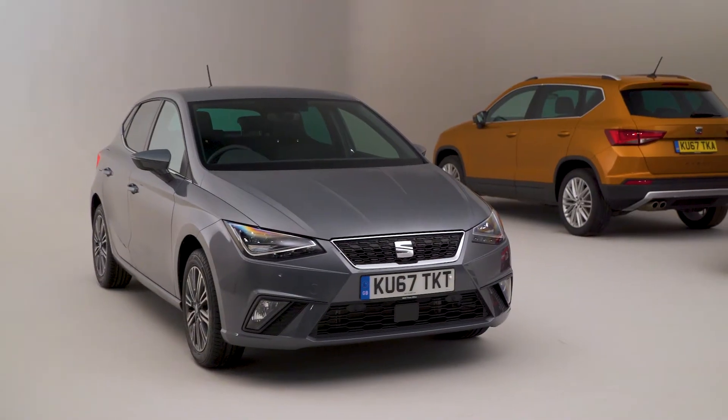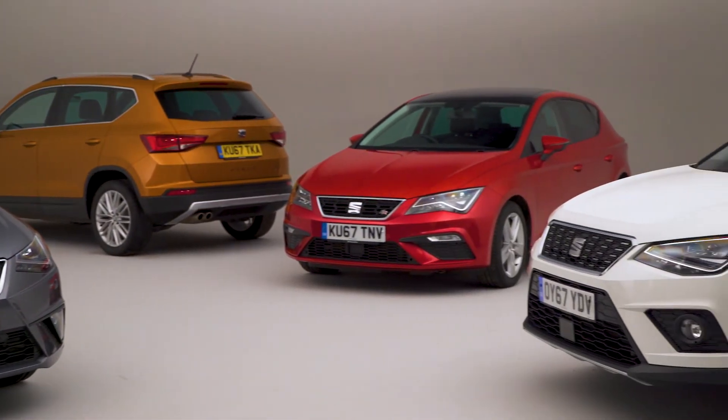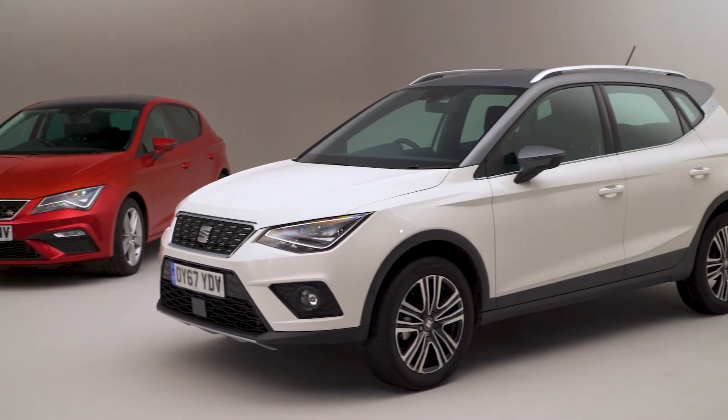SEAT really seems to be on a roll at the moment, having produced four cars in quick succession that should all be on your shortlist. The new Ibiza, Leon, Ateca and Arona are all fantastic cars that left everyone at What Car hugely impressed.